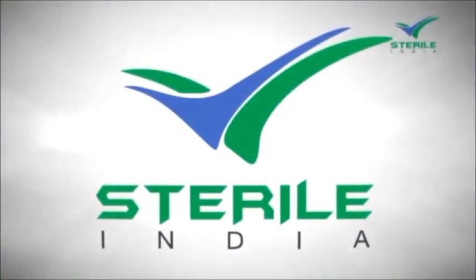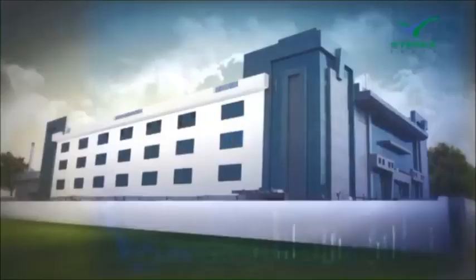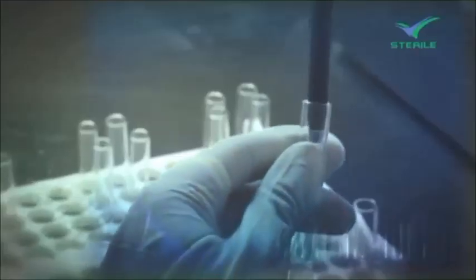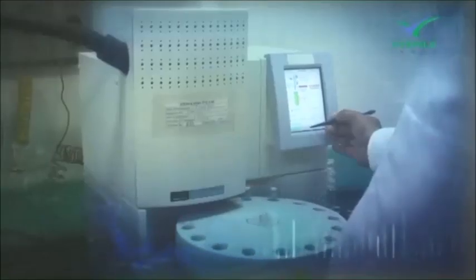Sterile India Private Limited is an integrated research-based pharmaceutical manufacturer of sterile active pharmaceutical ingredients, bringing you a range of sterile products to make life and the world a better place to live in.